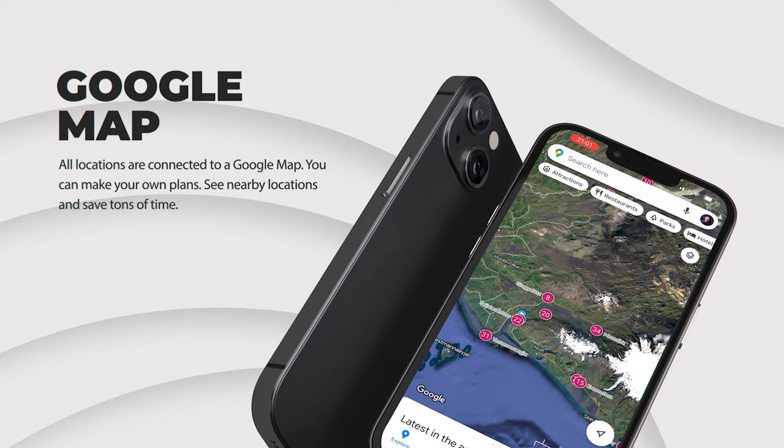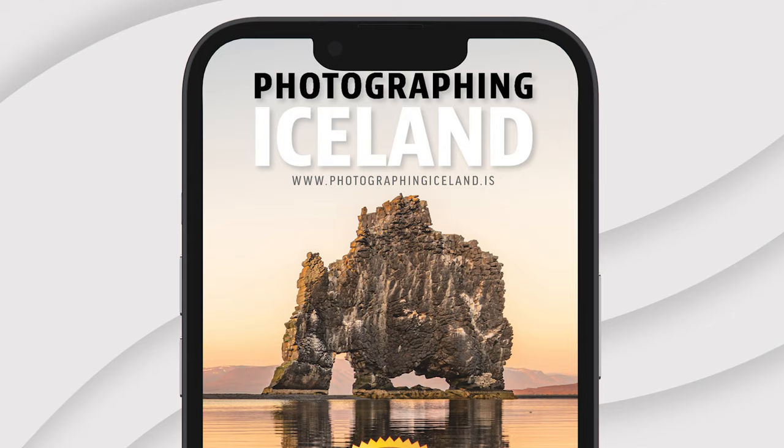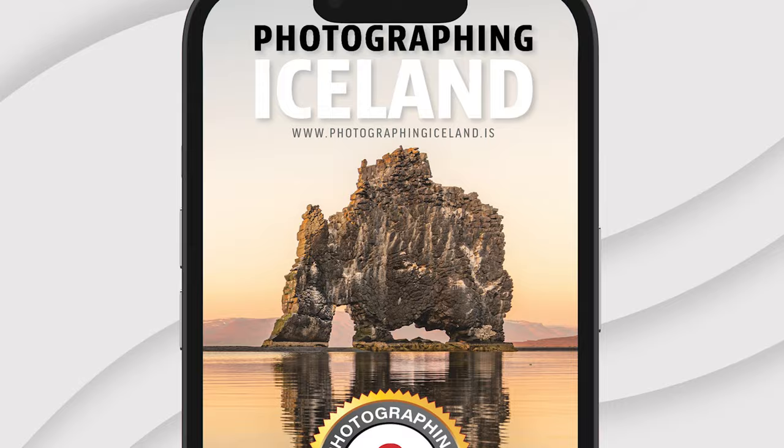We are very happy with the responses we've had with our e-book version of Photographing Iceland. If you plan to go to Iceland with photography in mind, consider our e-book version — it might help you a lot with the planning.